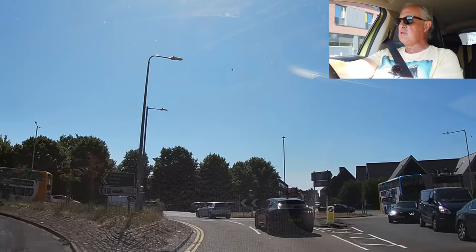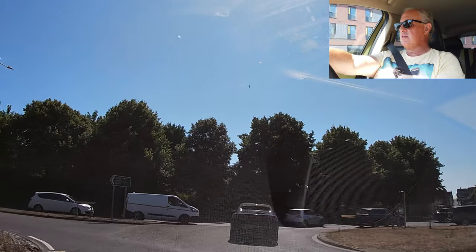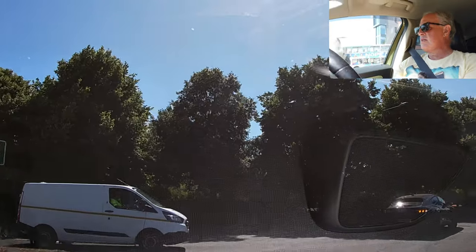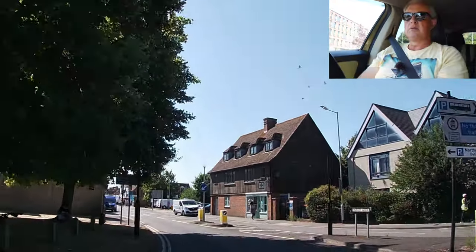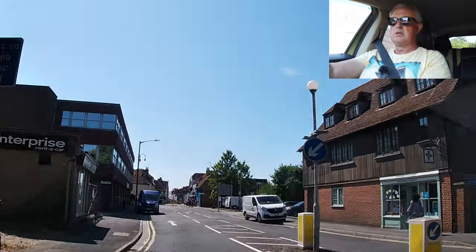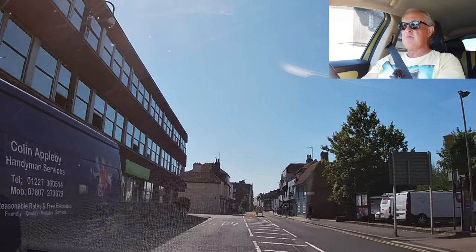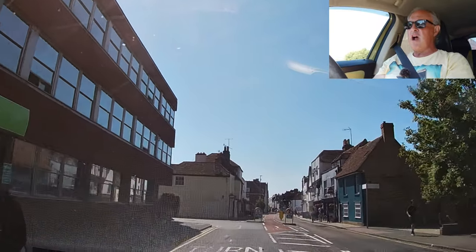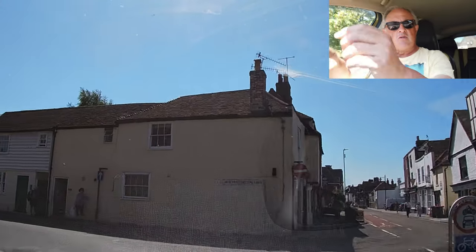I'm going to go straight across, so I'm in my left-hand lane. I'm indicating off the roundabout. And this is it — we're in Canterbury. Finally. Take you down one of these little lanes — one-way road.